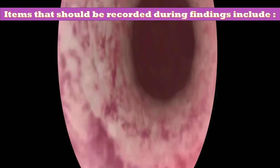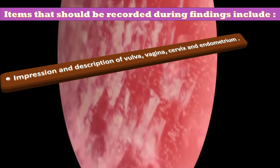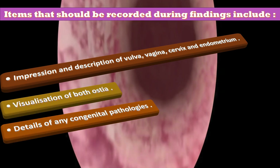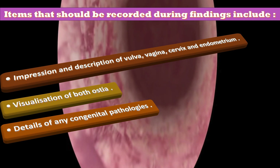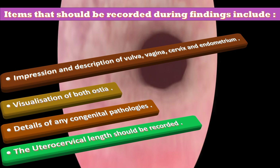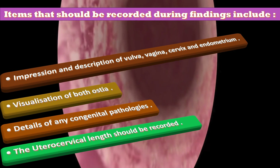Items that should be recorded regarding findings include impression and description of the vulva, vagina, cervix and endometrium, visualization of both ostia, details of any congenital anomalies, and uterocervical length, which should be recorded when a global biopsy is taken or an intrauterine device is fitted.